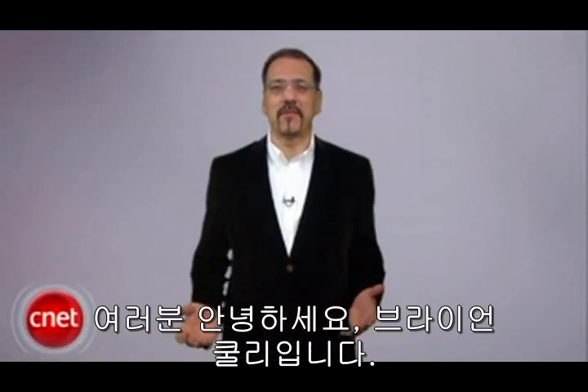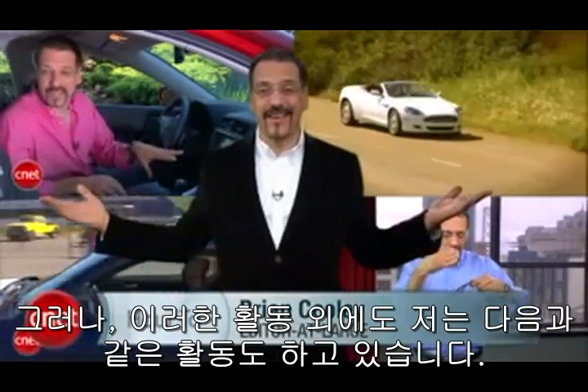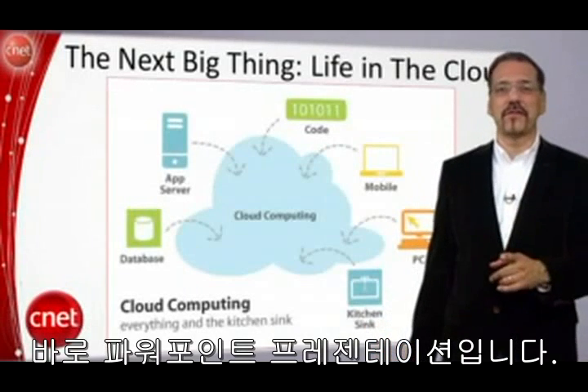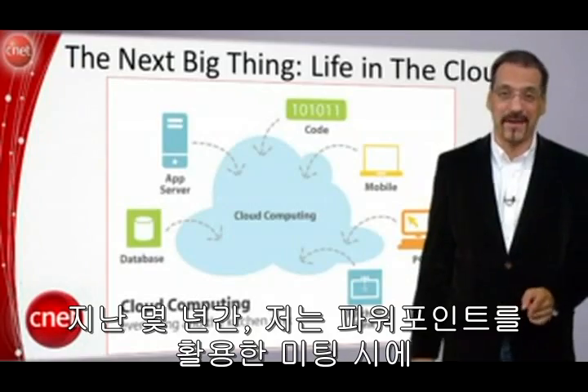Hey folks, Brian Cooley. You probably know me from CNET Videos, but when I'm not doing one of these, I'm probably on the road doing one of these — a PowerPoint presentation. And over the years, I've seen my share of people nod off in a PowerPoint meeting.